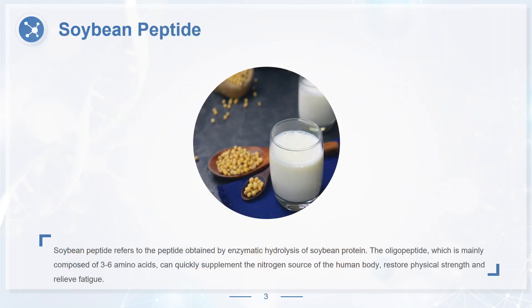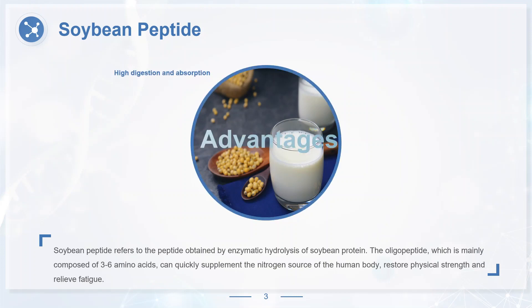Soybean peptide refers to the peptide obtained by enzymatic hydrolysis of soybean protein. The oligopeptide, which is mainly composed of three to six amino acids, can quickly supplement the nitrogen source of the human body, restore physical strength and relieve fatigue. Compared with soybean protein, soybean peptide has the physiological functions of high digestion and absorption, rapid energy supply, lowering cholesterol, lowering blood pressure and promoting fat metabolism.